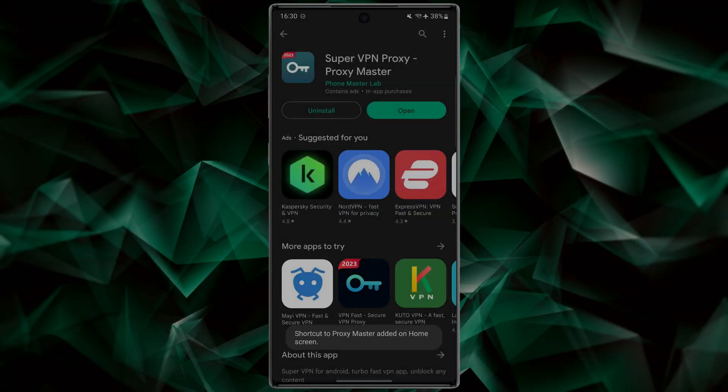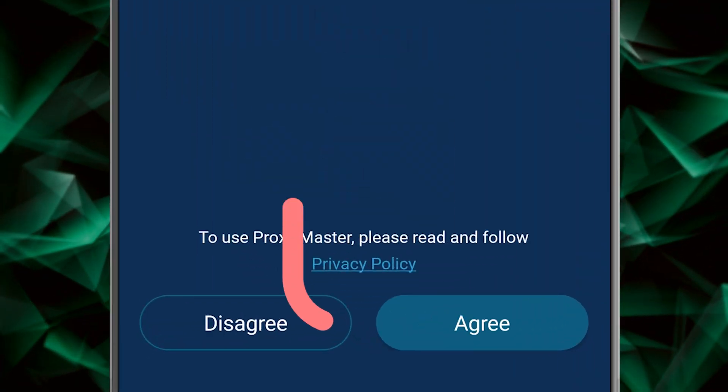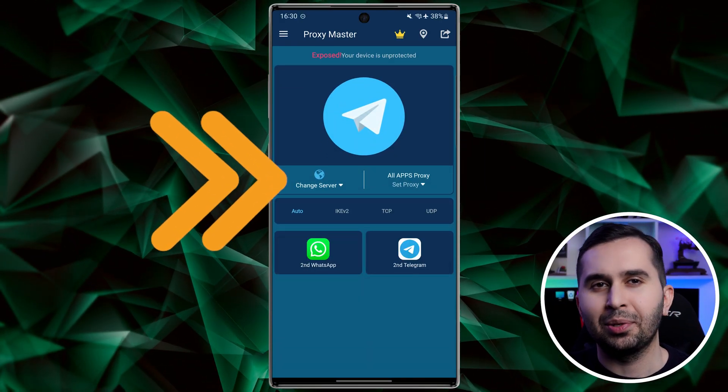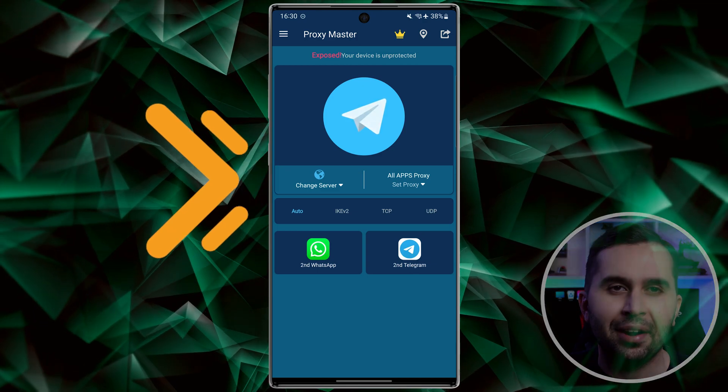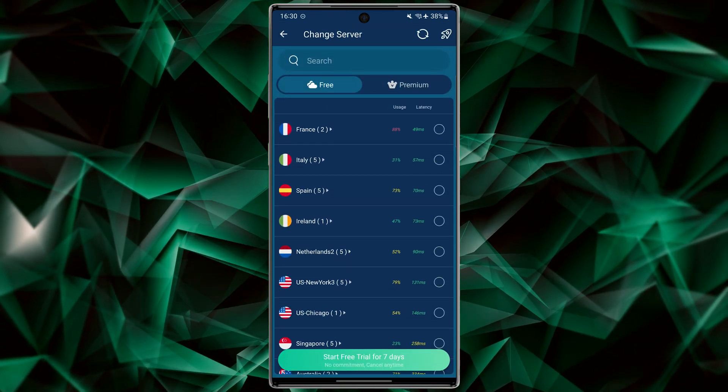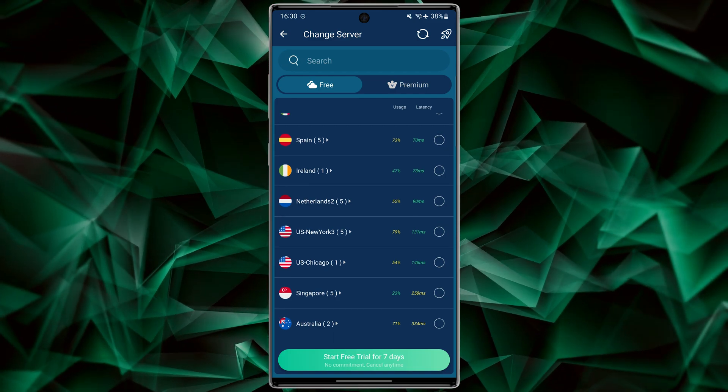Open the app and accept the terms of use by selecting Agree. In this step, let's choose our server. Tap on Change Server and choose any server you want for free. For example, let me choose Germany.